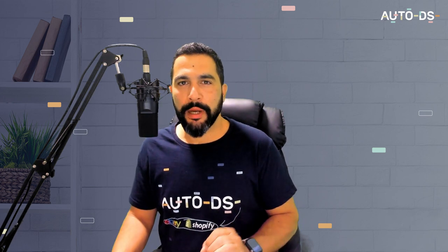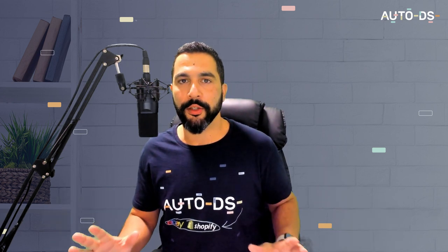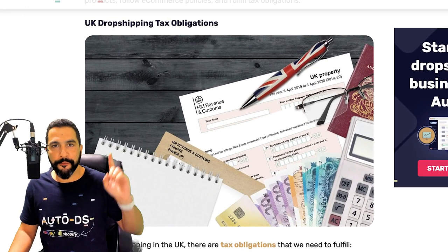You can drop ship from anywhere to anywhere, no matter where you live. Even if you live in Australia and you want to drop ship to the UK market, you can definitely do that. You are not restricted to a certain location — not for running your stores and not from where you choose to work. UK dropshipping tax obligations is the first issue we're going to tackle, as this is one of the most important questions people have.